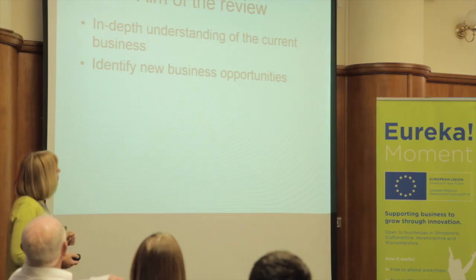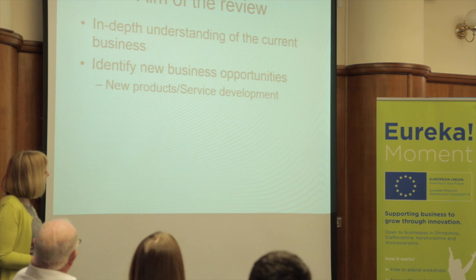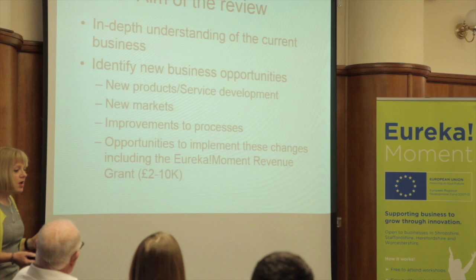The Central Technology Belt look at supporting businesses that are really doing R&D and new product development, whereas the other three universities have got their specialisms and are sort of the business schools. So it's an understanding of your current business, identifying new business opportunities, how you could do things better. It could be new products and service development, new markets, improvement to processes, or opportunities to implement changes.